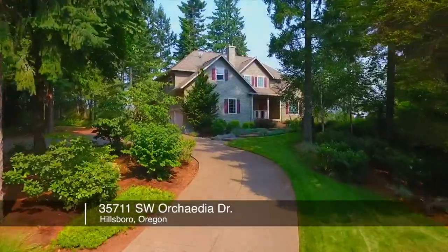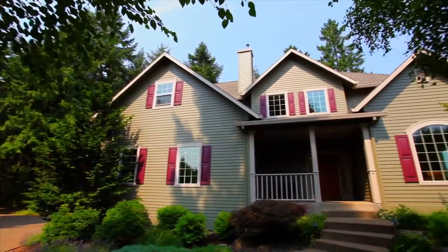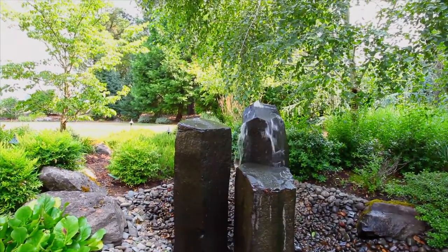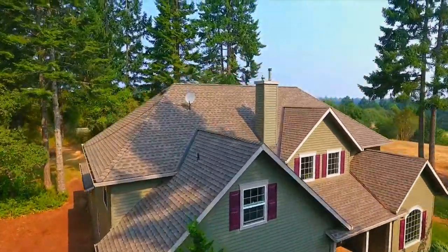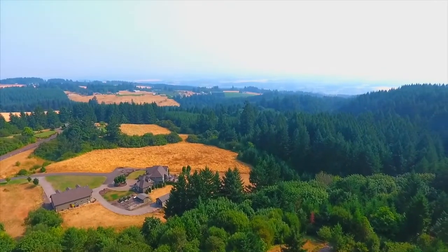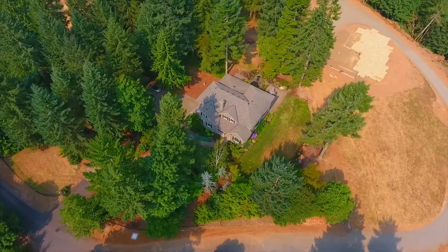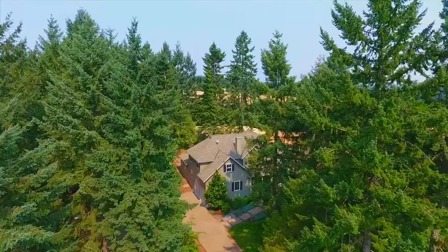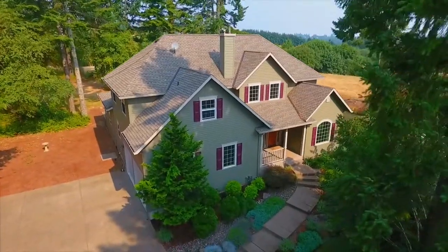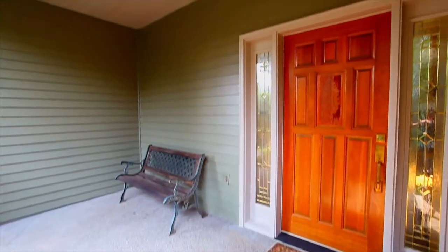A gated entry welcomes you to this gorgeous two-story home on nearly two-and-a-half acres in the heart of the Silicon Forest. This beautiful Bald Peak custom home is ideally situated for spectacular views of Mount St. Helens and Mount Rainier, and is located in a tranquil, quiet setting. A circular drive and covered front porch invite you inside.